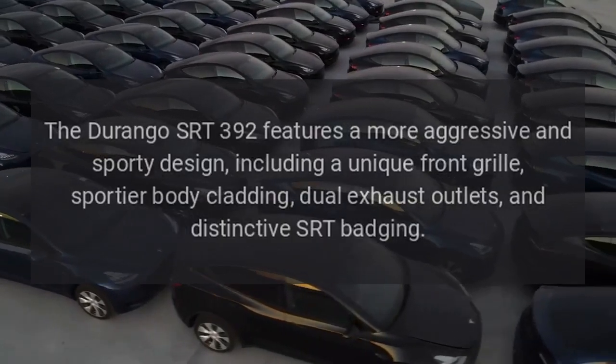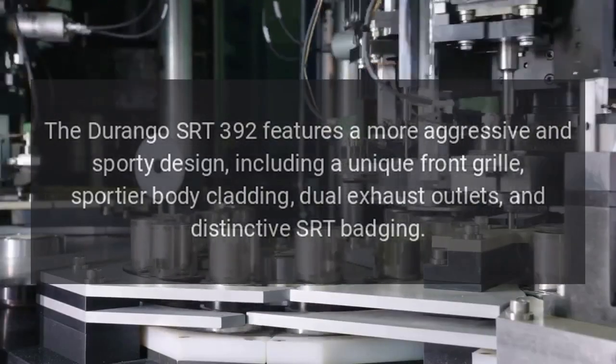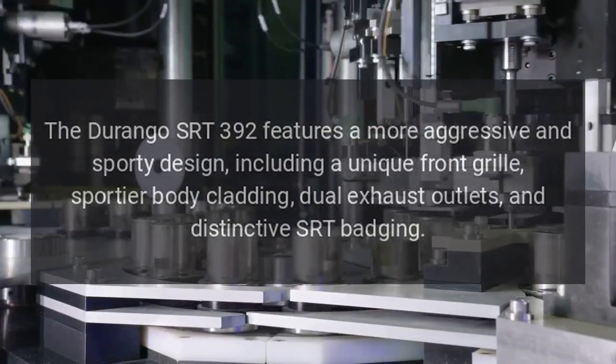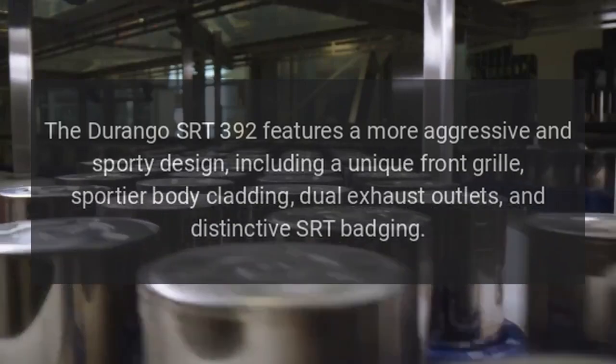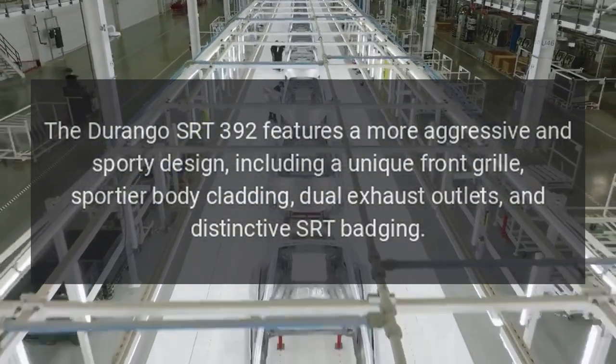Exterior: The Durango SRT392 features a more aggressive and sporty design, including a unique front grille, sportier body cladding, dual exhaust outlets, and distinctive SRT badging.